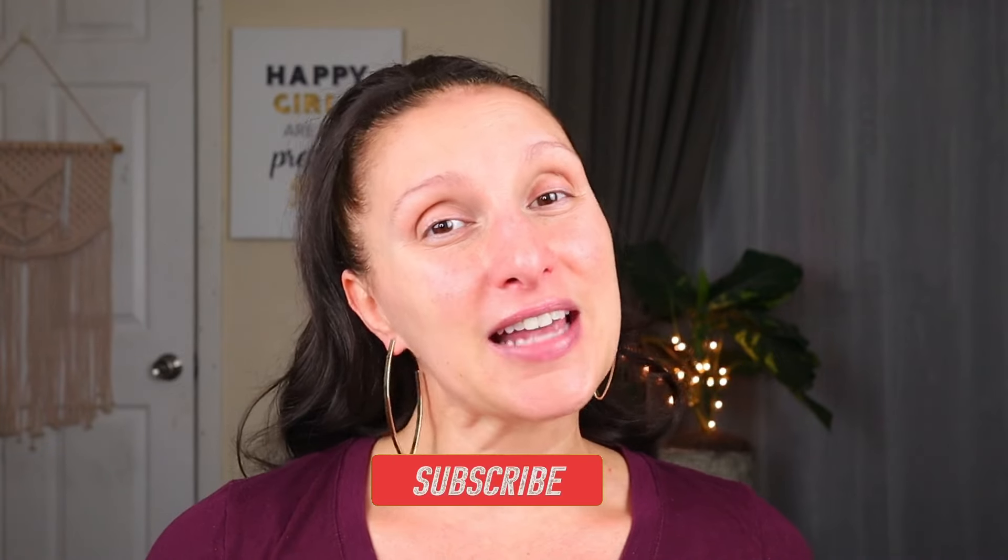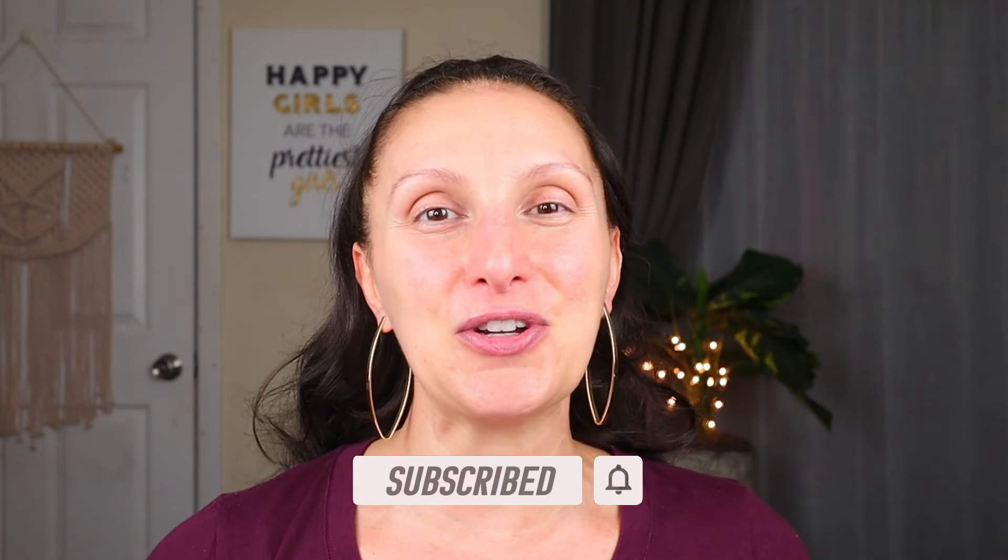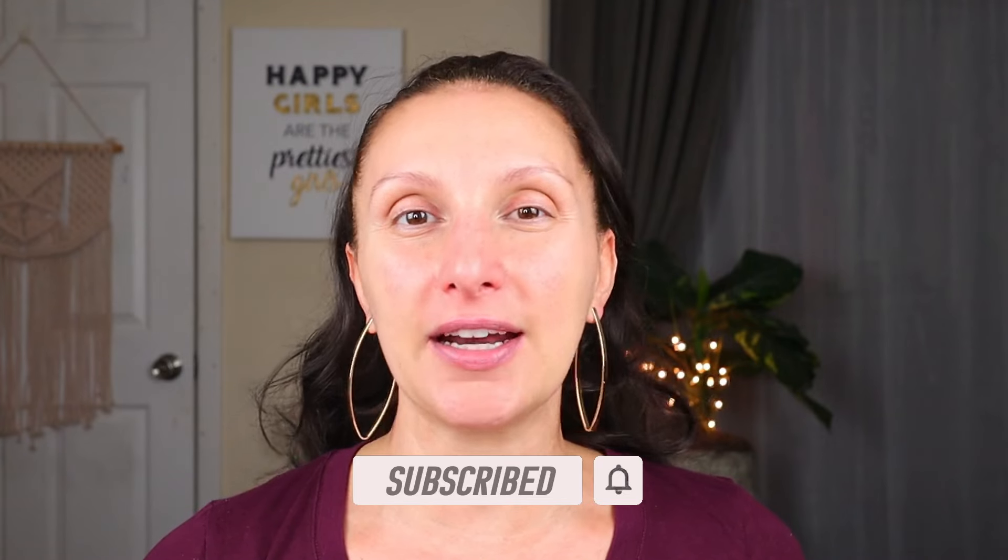If you're a returning Dollar Diva, thank you so much for coming back for another video. If you're new, my name is Jessica and I'm basically a bargain makeup channel — I love doing the same fun content as other makeup channels, just at a bargain price point. The closer to a dollar, the better. I'll have related content linked down below so you can binge watch more content like this.